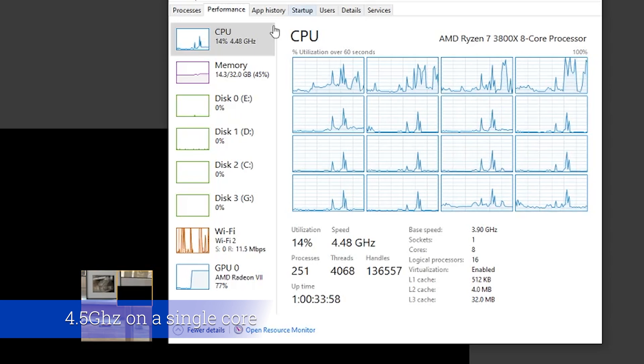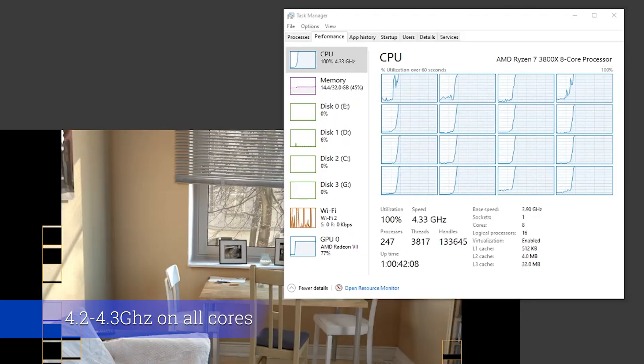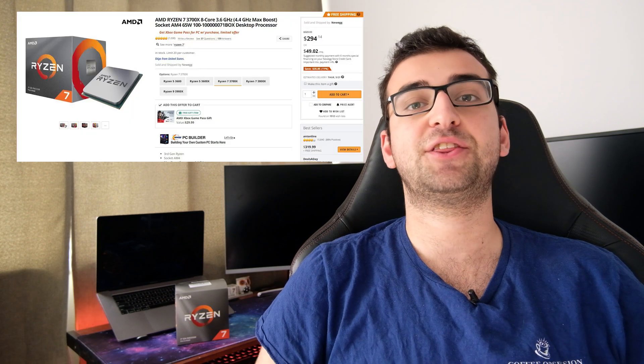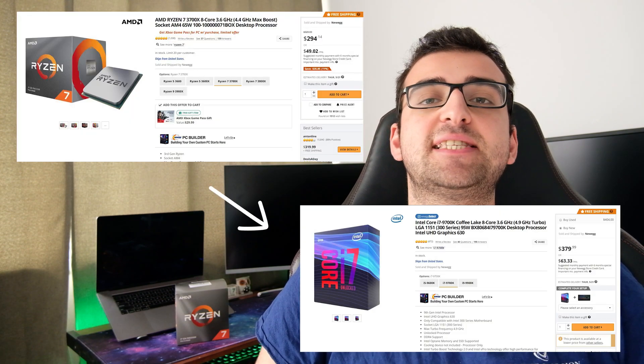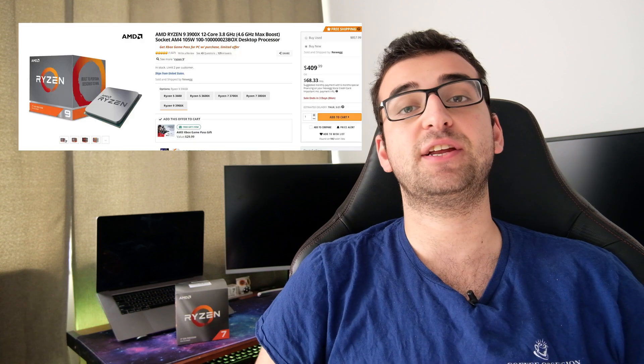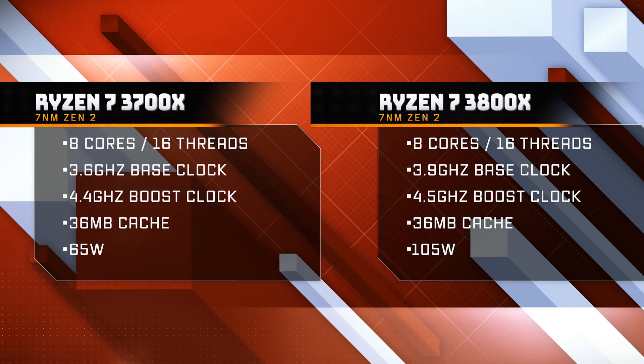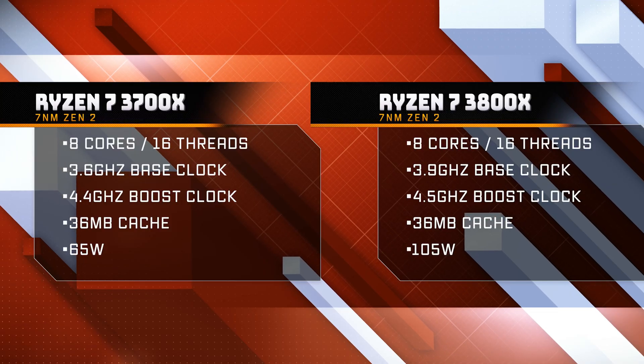I'm able to reach that boost clock on a single core, and around 4.2GHz on all cores. It doesn't have an integrated GPU. It's also unlocked, and we'll talk about overclocking later. Here's another issue with the 3800X: the 3700X is mainly competing with the i7-9700K from Intel, and the 3900X is mainly competing with the i9-9900K. The 3800X doesn't really have an Intel counterpart — it's basically just a binned 3700X with a higher TDP. Nevertheless, we'll compare it with a 9700K and a 9900K, as well as a 3700X and a 3900X.